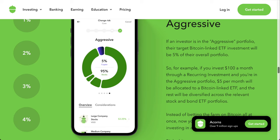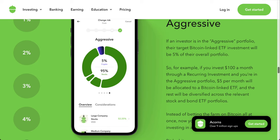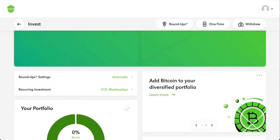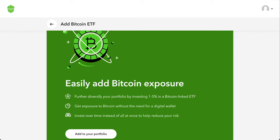What I liked here is Acorns giving the investor an option to opt into this ETF. This crypto ETF is not part of your base core or ESG portfolios by default. If you want to invest into it, you have to opt in, giving flexibility to the user to choose whether or not they want the Bitcoin ETF. When you log into your Acorns account, you'll see an option that says 'Add Bitcoin to your diversified portfolio.'